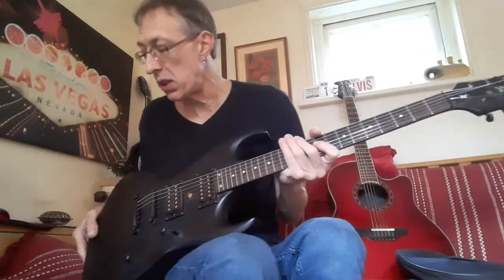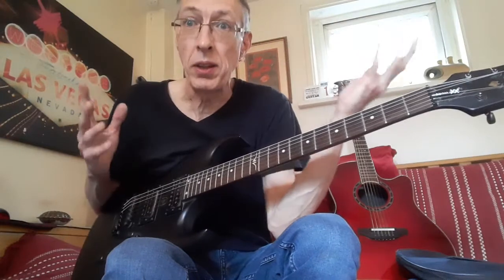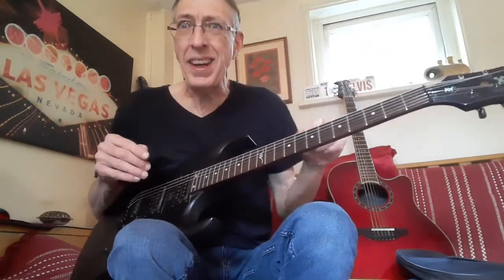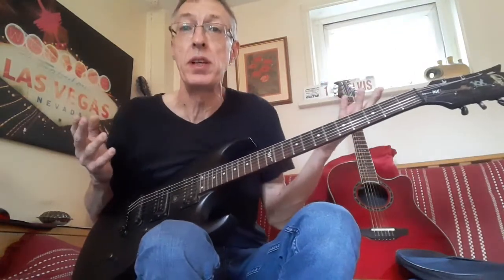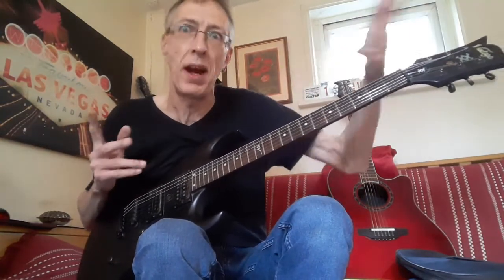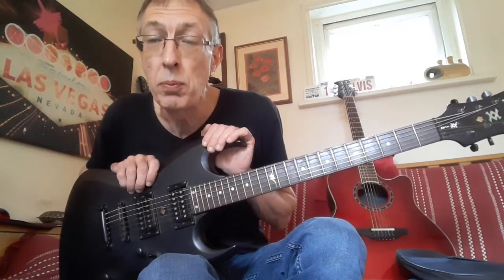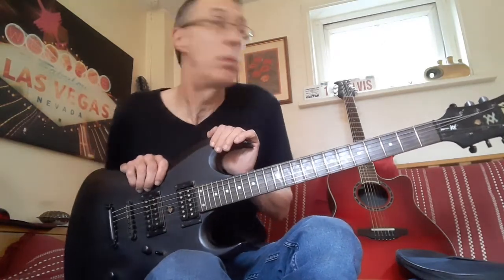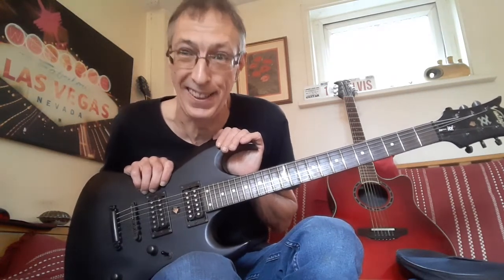This guitar is finding a new home today, or in the next couple of days, because basically I got that PRS SE Standard which does everything this does and more. I don't have room for this anymore. I've been going through and upgrading my guitars quite quickly over the last year or so, doing a one-in-one-out policy. I literally bought that Ibanez Jazz Box the other day and the place is completely full up to the brim — no more space for anything.